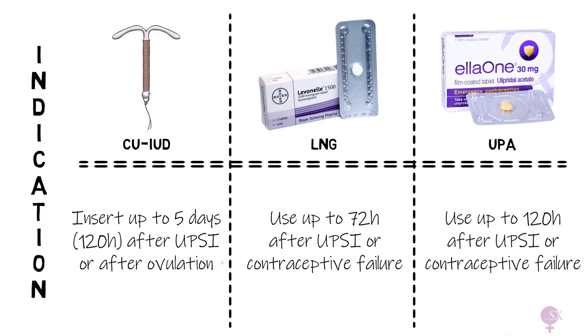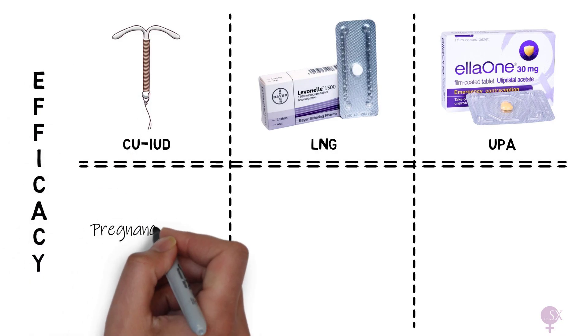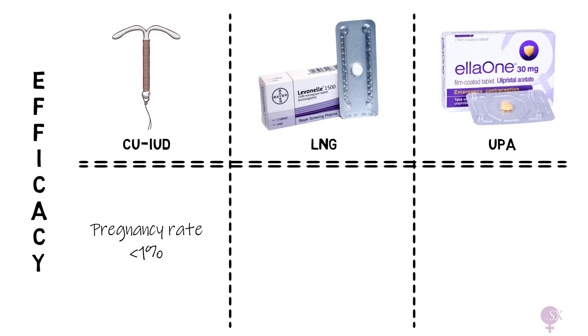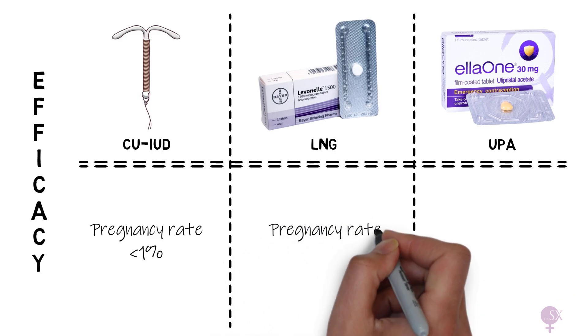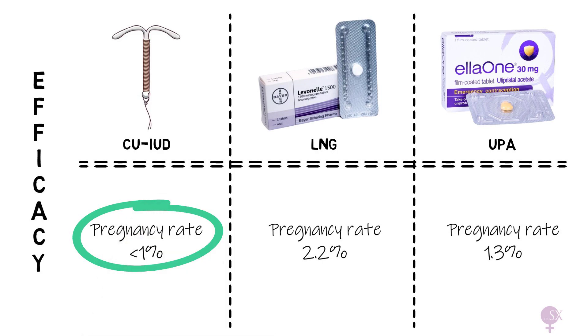Are they all equally effective? The copper coil has a pregnancy rate of less than 1%, while LNG has a pregnancy rate of 2.2% and UPA a pregnancy rate of 1.3%. Clearly, the copper coil is the most effective form of emergency contraception.